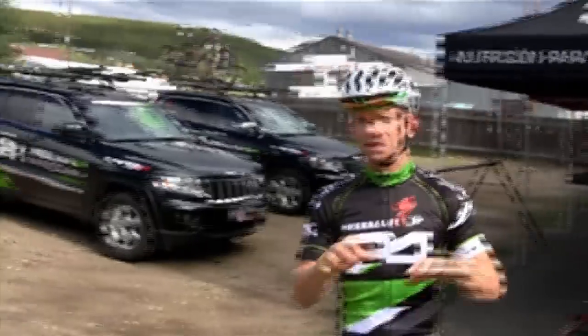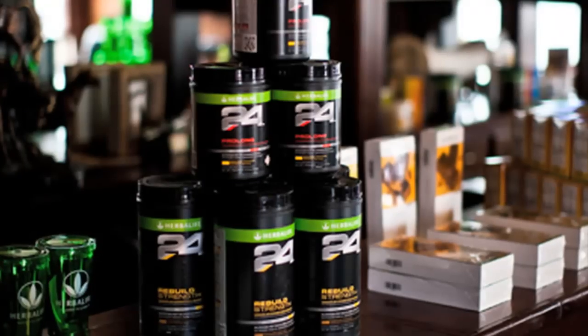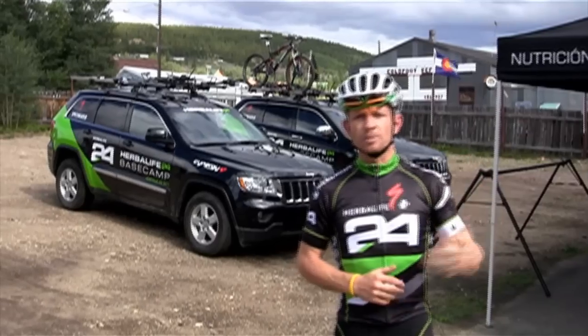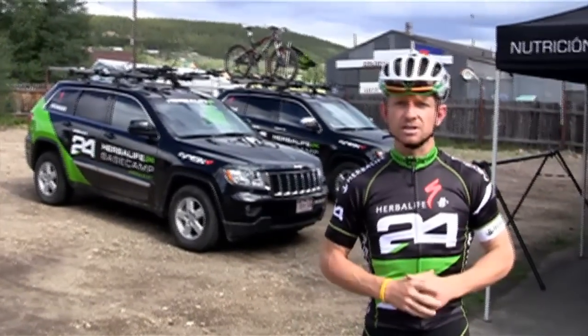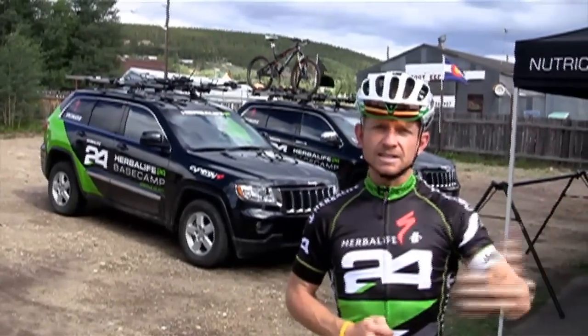Prolong is what's going to be out at the actual aid stations on course on race day. We also have the full variety of Herbalife 24 products — the rebuild strength and endurance recovery products and more. Let's head on inside to base camp.